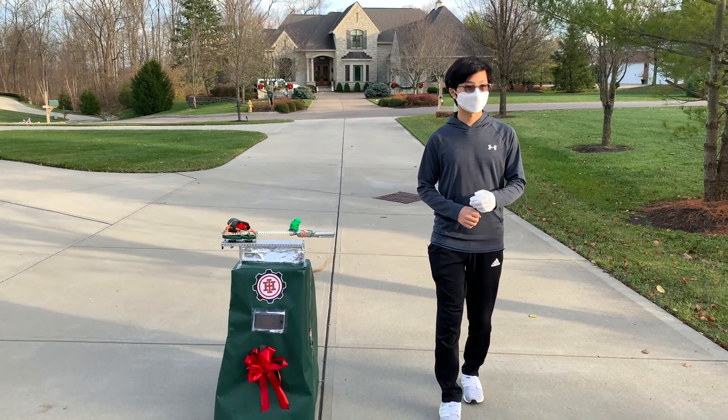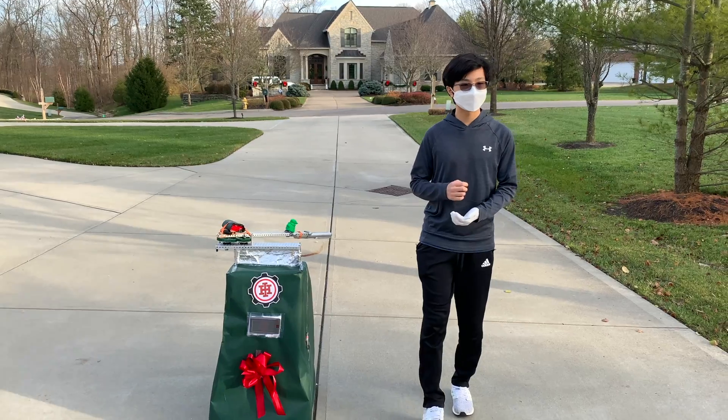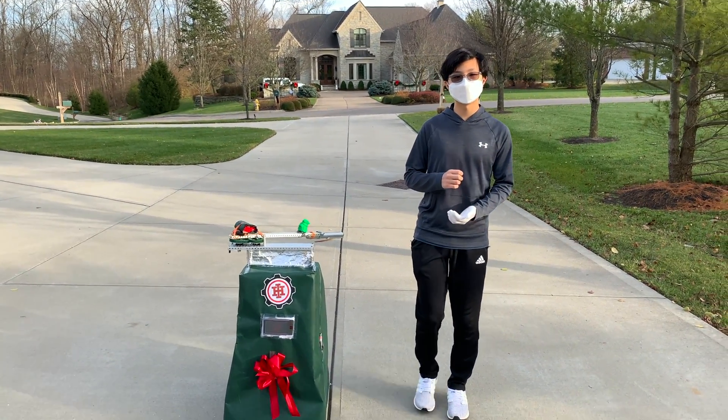By creating our autonomous cleaning robot, we are helping custodians, teachers, and students be safe. As a result, custodians don't have to clean as many desks, teachers don't have to worry about their classroom safety, and students can feel safe sitting at their desks. We decided to choose the school as a recipient because we want to make a safer environment to allow the school to continue in-person learning.